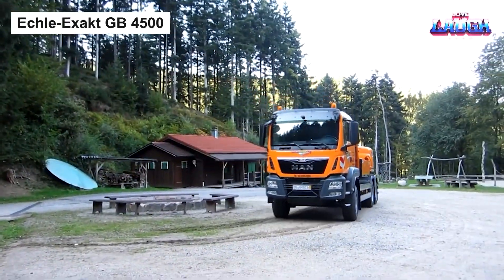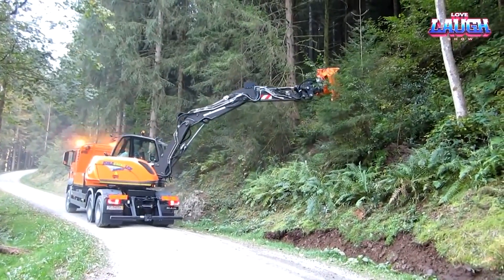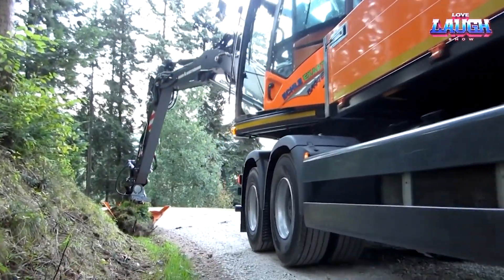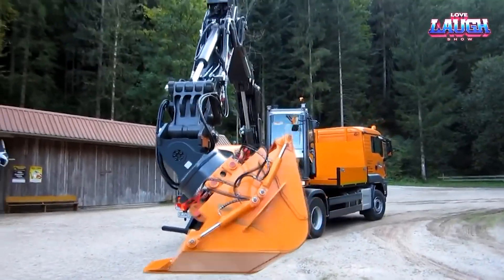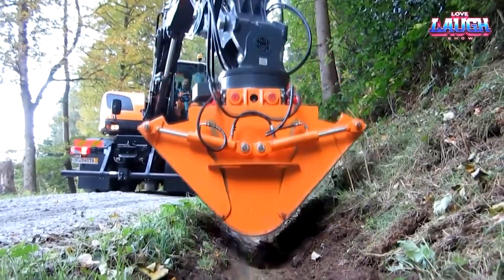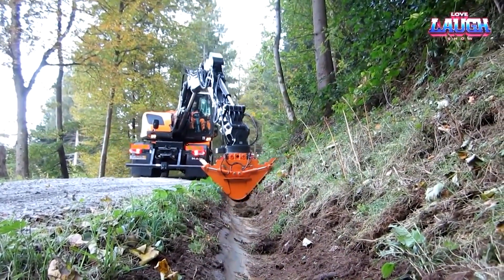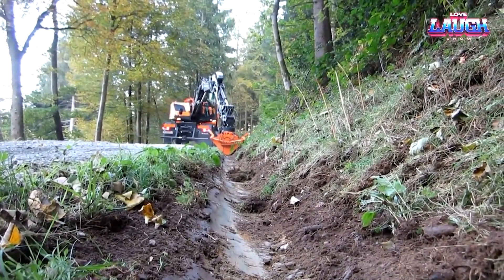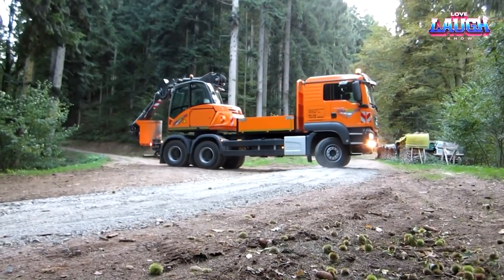Eclixac GB4500. The excavator is recognized as a versatile piece of machinery, largely due to its ability to utilize a range of interchangeable attachments. However, what you're about to see is quite unique. This machine employs an angled bucket that simultaneously scoops up soil and creates even, shallow trenches. Another intriguing feature is the excavator's construction: the operator's cabin, along with the manipulator, is installed on the truck section that typically accommodates the cargo bed.